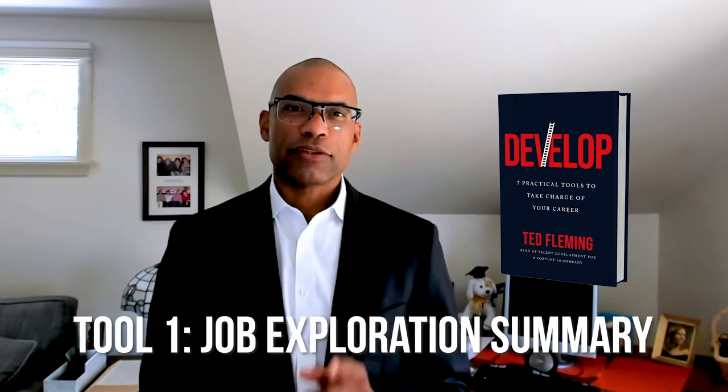Hi, I'm Ted Fleming, author of Develop: Seven Practical Tools for Taking Charge of Your Career. And the first tool is the Job Exploration Summary.